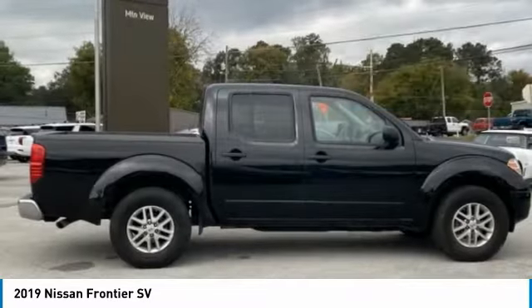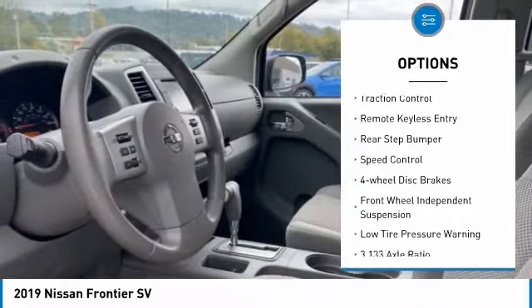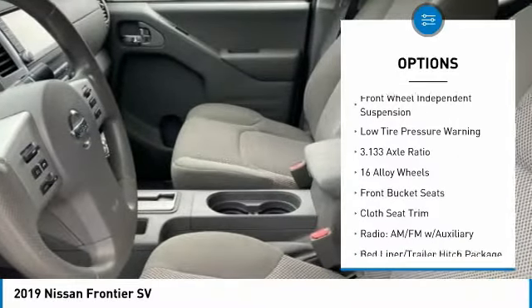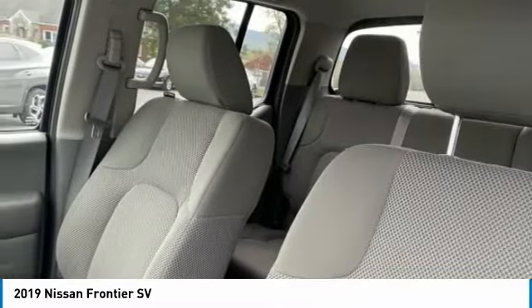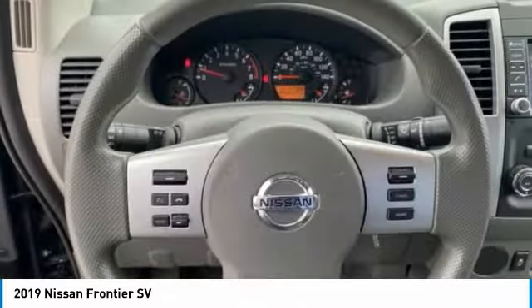Here are some of this vehicle's great options: bed liner, electronic stability control, alloy wheels, traction control, remote keyless entry, rear step bumper, speed control, four-wheel disc brakes, front wheel independent suspension, and low tire pressure warning.